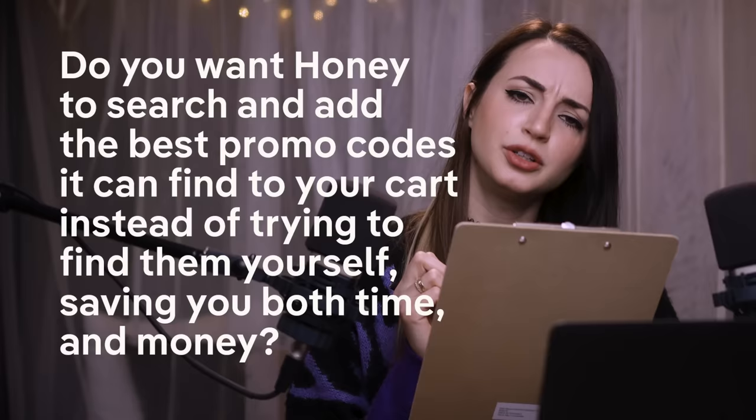Oh, hello! You must be here for your appointment — your honey appointment! I'm here to help you add Honey to your browser in just two clicks. But first, I have a few questions for you.